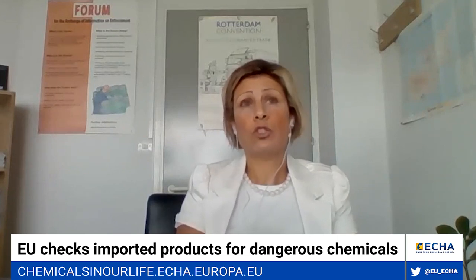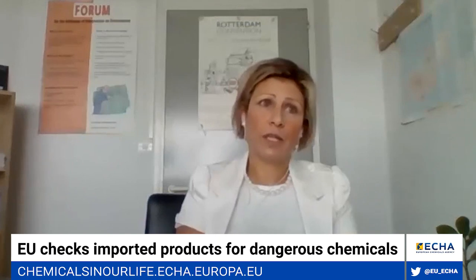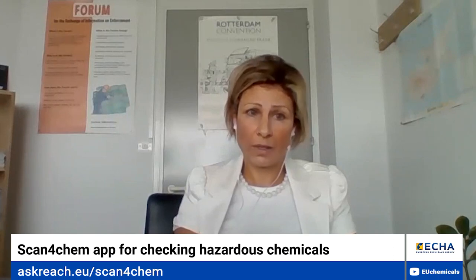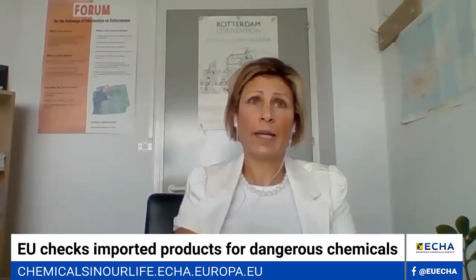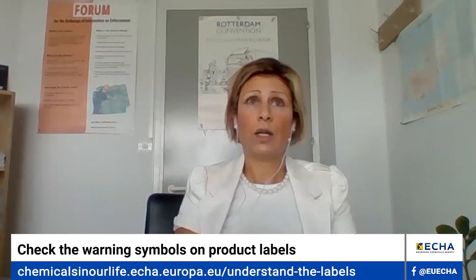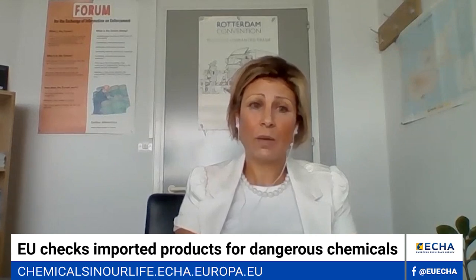In addition, consumers can always ask the retailer for more information on applicable restrictions for the products they intend to buy. Or they can use the ScanForChem application, by which they send a request to the retailer to ask for more information in relation to the content of the product for specific hazardous chemicals. Another option is to check the labelling for indications like phthalates, azo colorants, or Bisphenol A. For household chemicals, consumers should pay attention that they bear proper labelling in their own national language and take the time to read the label.